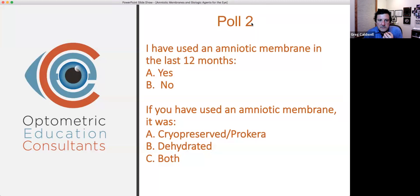Polling question number two: have you used an amniotic membrane in the past 12 months — yes or no — and if so, was it cryopreserved, dehydrated, or both?